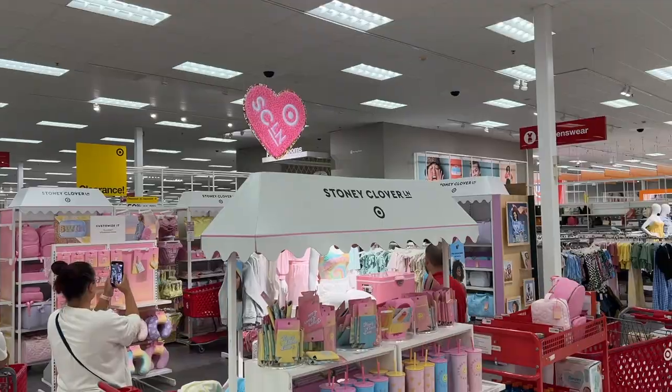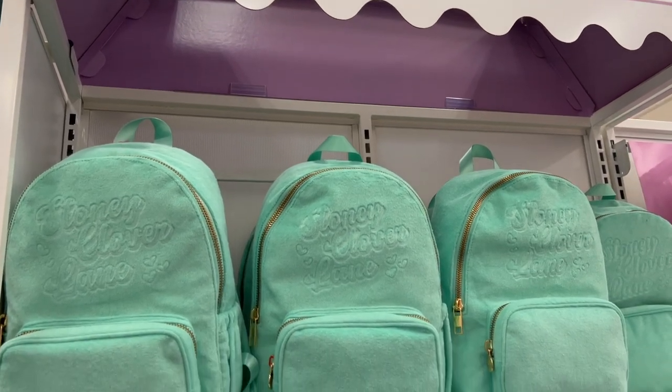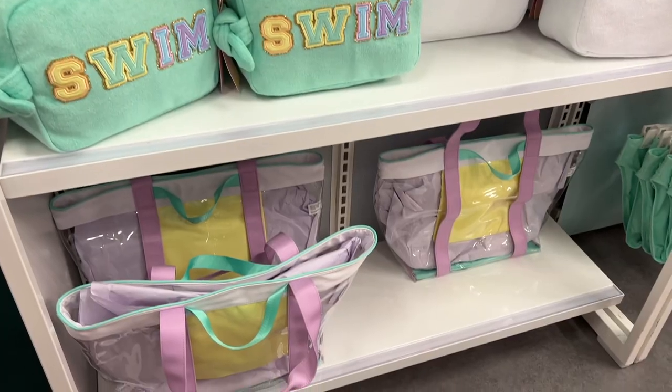I had major FOMO, so I was like, you know what, it's 8:30 AM, I'm gonna go to Target and see what they have left in stock. It seemed like they had pretty much everything left except for a couple different colors, so I got a lot of cute things and I'm officially a Stony Clover Lane girly now.